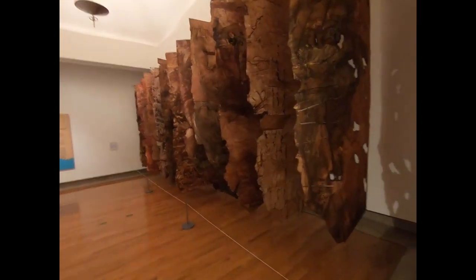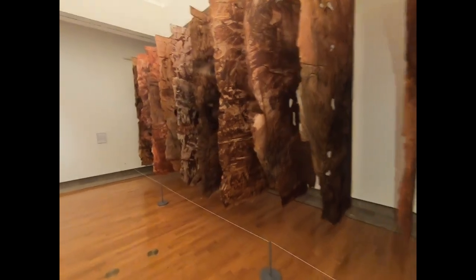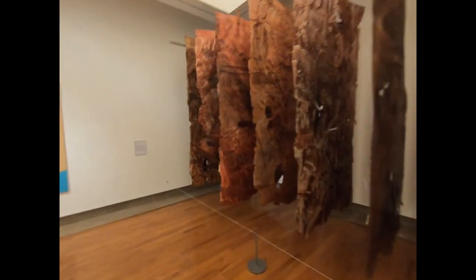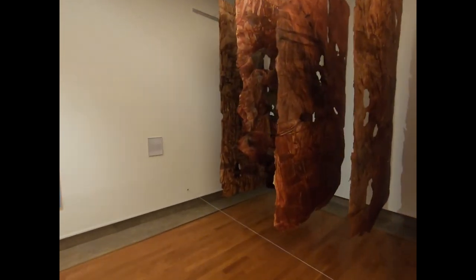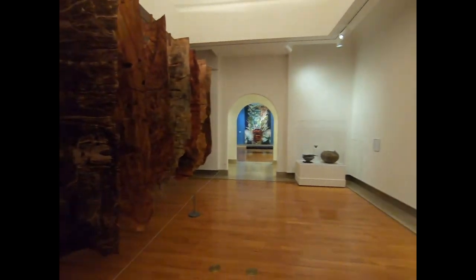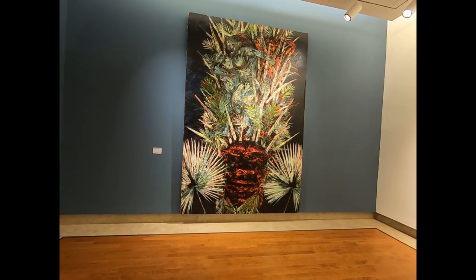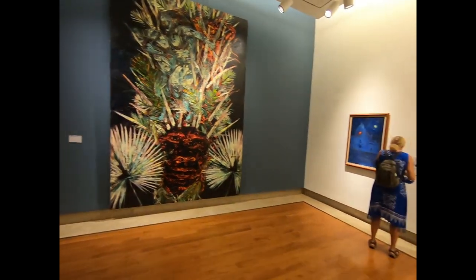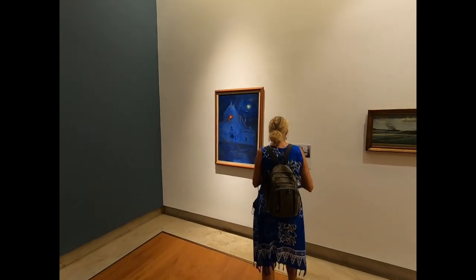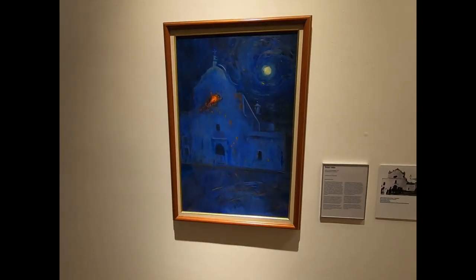One thing about this art museum is that it's really, really different and actually interesting. This one here is almost Starry Starry Night — except it's not. It's an attack on a church, and I would say why.